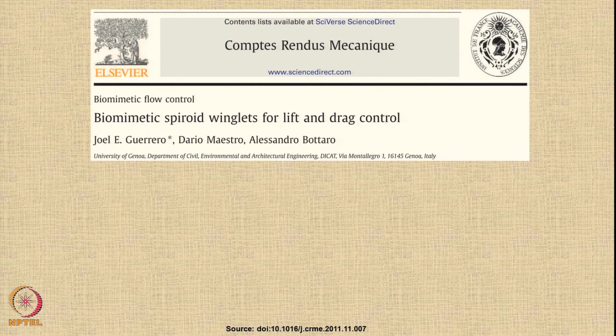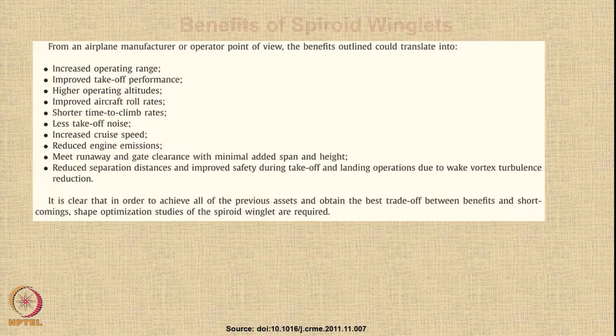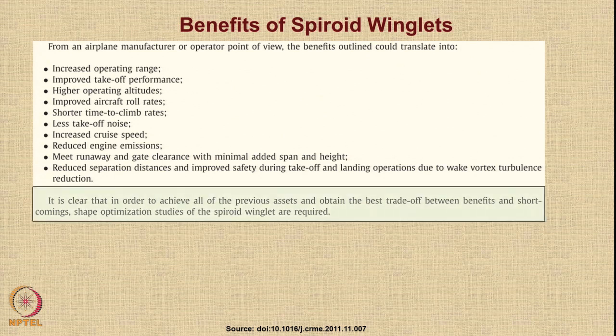Several studies have been carried out and are still in progress. One interesting paper on biomimetic spheroid winglets for lift and drag control is by Guerrero et al. The basic summary is that there are benefits and shortcomings. The benefits include large improvements in operating range, takeoff performance, operating altitudes, and roll rates. However, to achieve these benefits and obtain the best trade-off, very careful and detailed shape optimization studies are needed. So this is an open area for research — there is no last word at the moment.